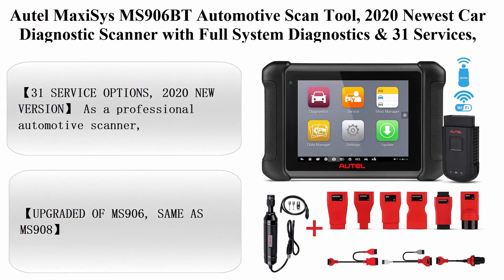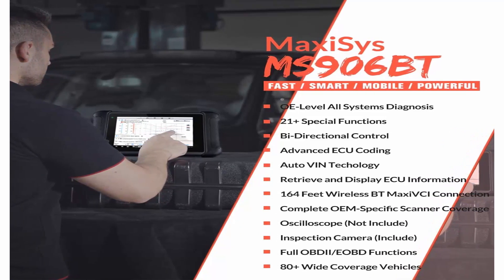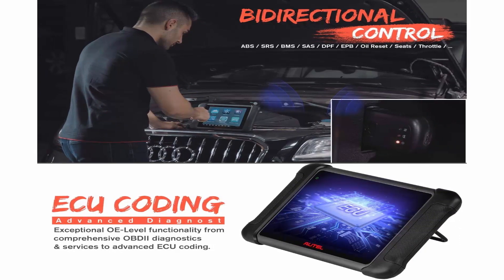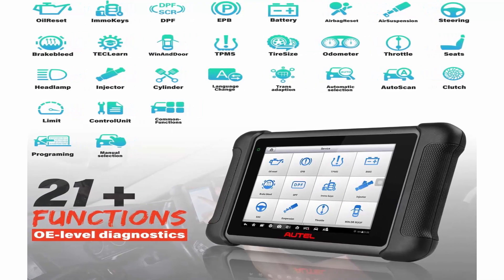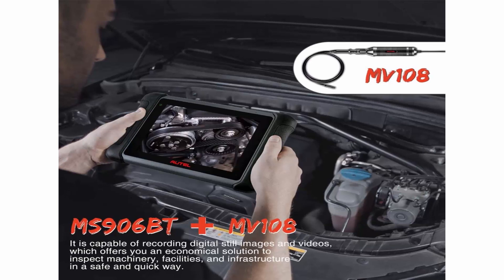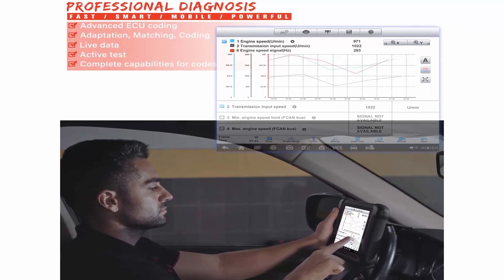Top 5: Autel MaxiSys MS906BT Automotive Scan Tool, 2020 Newest Car Diagnostic Scanner with Full System Diagnostics and 31 services including ECU Coding, Active Test, IMMO Keys, Oil Reset, EPB, SAS, DPF, and more. As a professional automotive scanner, MS906BT can perform 31 service options including Oil Reset, EPB, SAS, DPF, BMS, ABS bleed, throttle, suspension, injector coding, key fob coding, power balance, transmission adaptation, and more. Note: 31 service options do NOT work on all cars — send VIN number to Autel Official at Outlook.com to check compatibility before purchase.